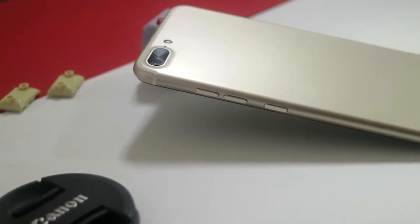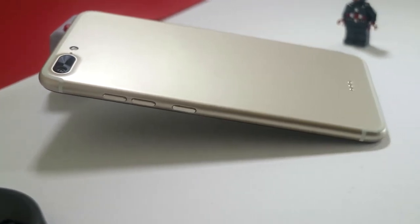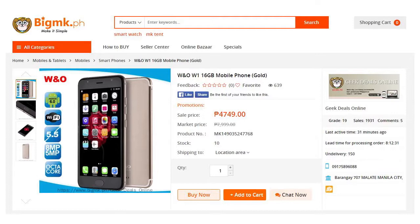We have a thin phone here that looks similar to the iPhone 7 Plus. The body is made out of plastic with a metallic finish that looks good and feels nice in the hands.